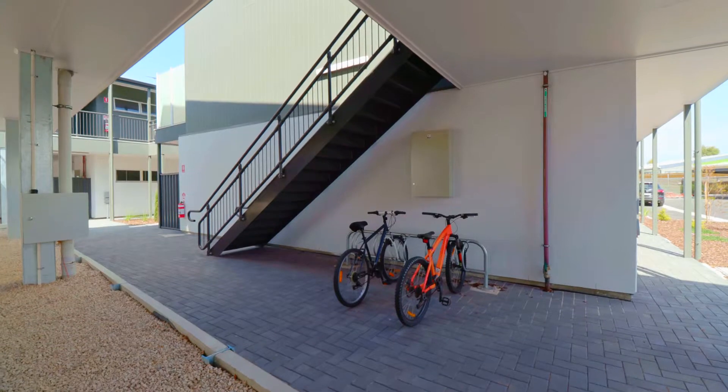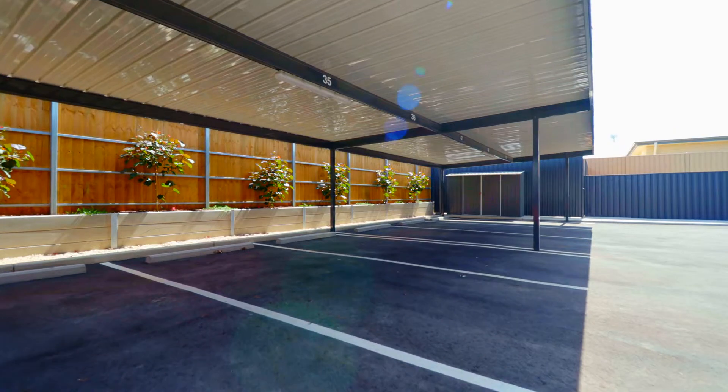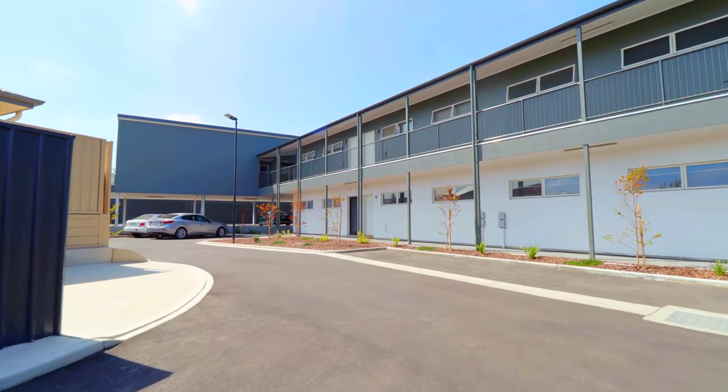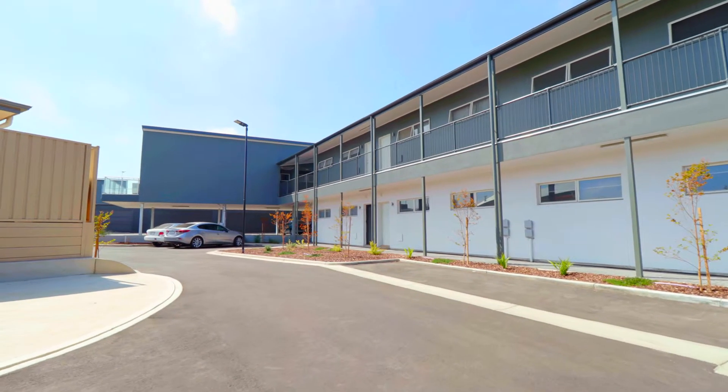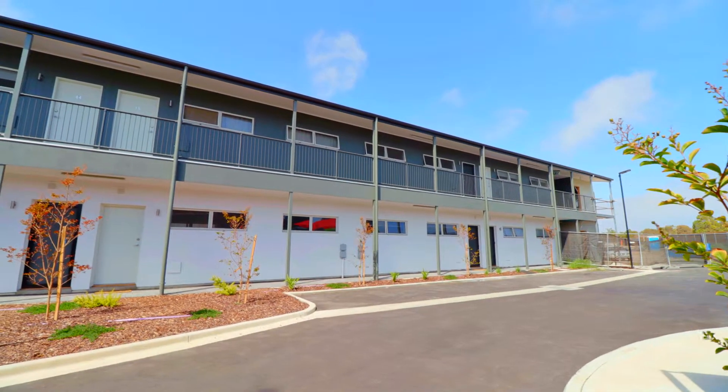I just love the lock up and leave lifestyle these apartments offer. One of our purchasers from Japan fell in love with the apartments for that very reason. People who enjoy to holiday will appreciate the convenience these apartments offer. We feel these apartments will appeal to a wide range of buyers including young first home owners, older people who are downsizing, and even investors.